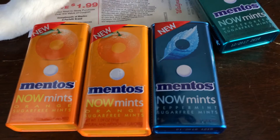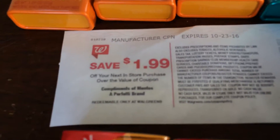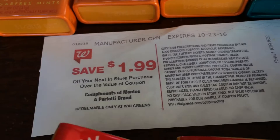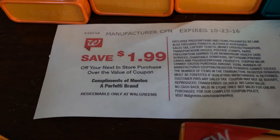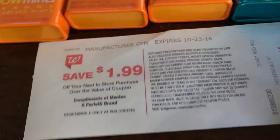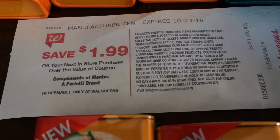These Mentos Now Mints are $1.99. You pay $1.99 and then you get a register reward — I always call them Catalinas because I'm old school. What's happening today is you buy one, pay the $1.99, get a Catalina, and if you use that Catalina on your next purchase of the exact same item you'll get back another one. That's called a rolling Catalina.